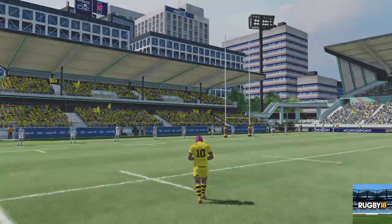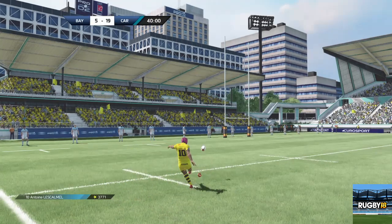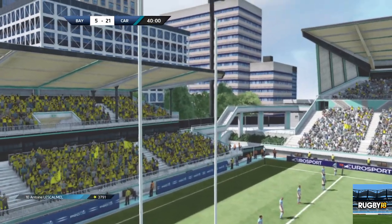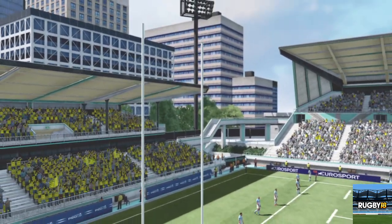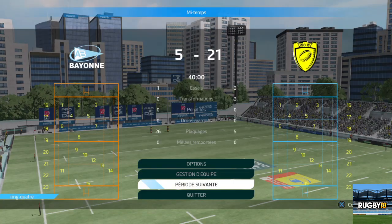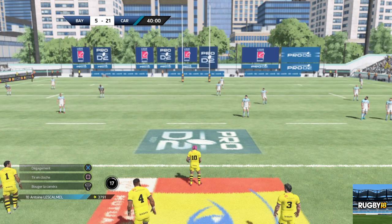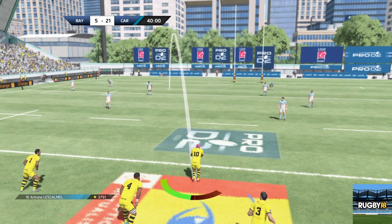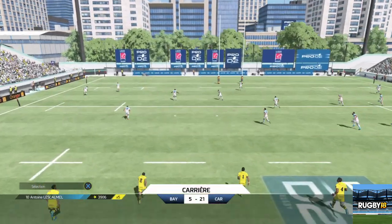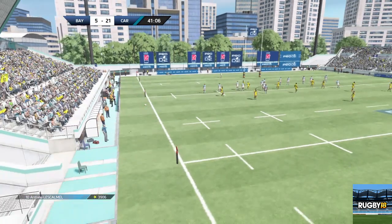Le boteur se met en place pour tenter de marquer deux points supplémentaires. Transformation qui ajoute deux points. L'arbitre siffle la mi-temps. Encore 40 minutes avant la conclusion de cette rencontre. Voyons si Bayonne parvient à revenir.